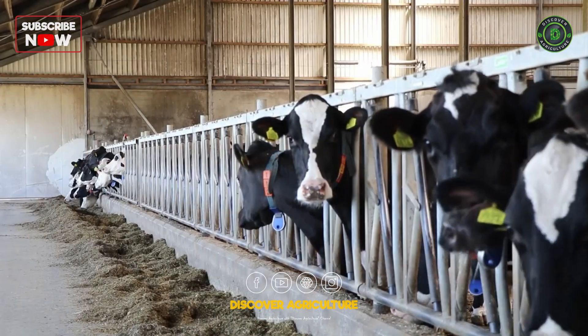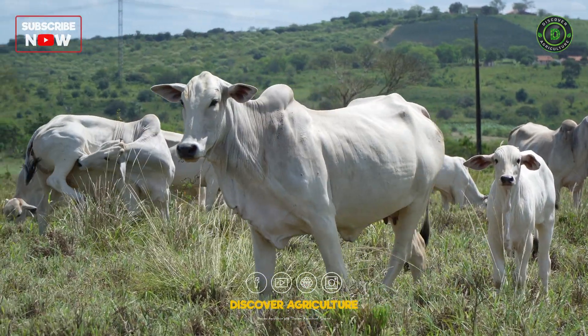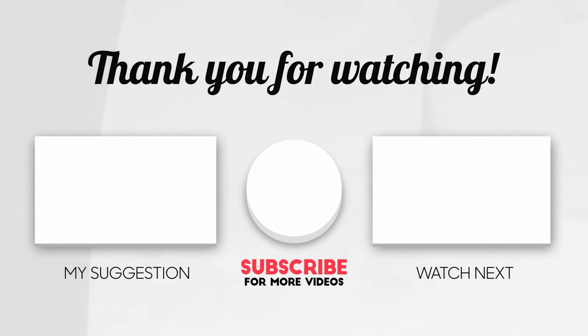Here at Discover Agriculture, we are committed to showcasing innovative solutions for a greener future. Thank you for watching. Be sure to like, comment, and subscribe for more insights on sustainable living.